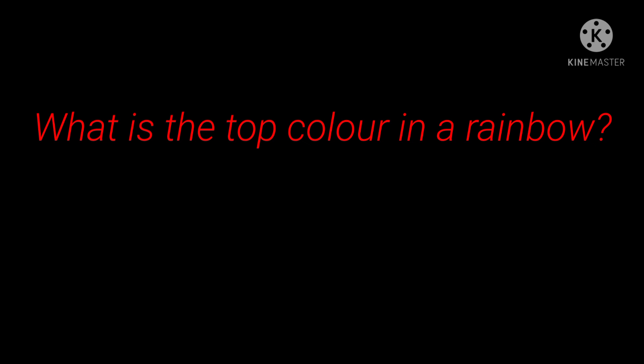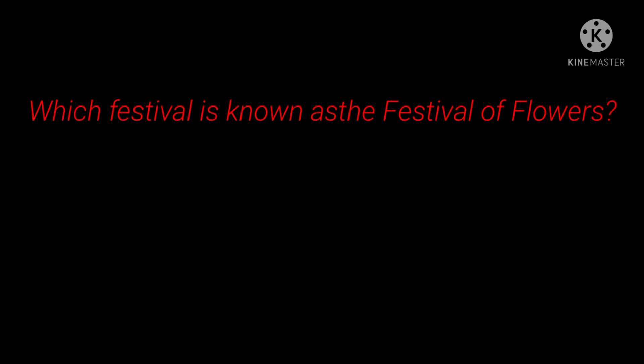11th question: What is the top color in a rainbow? Answer: Red. 12th question: Which festival is known as the festival of flowers? Answer: Onam.